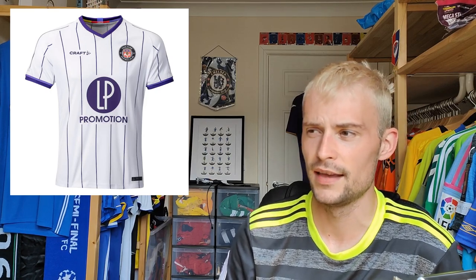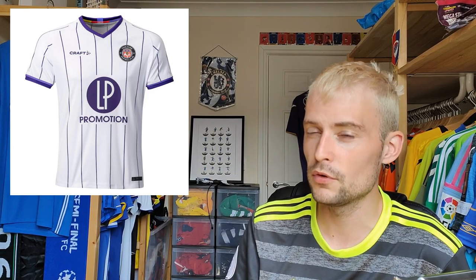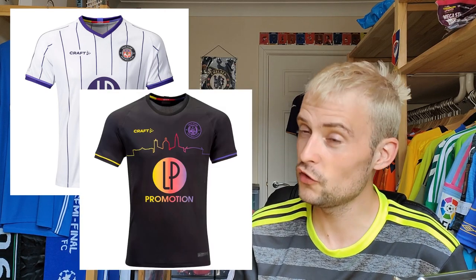Finally, Toulouse — their home shirt retails at 80 euros. It's Craft manufactured, which is a brand I haven't had yet. I actually do have a Toulouse shirt already in the background. This one is fine — you've got pinstripes, I kind of like that the sponsor sits between them, and the two different tones of purple on the cuffs are cool. But if I was buying one, I'd go for their away shirt, which is possibly one of the best shirts released this season. I'll give this one a five.